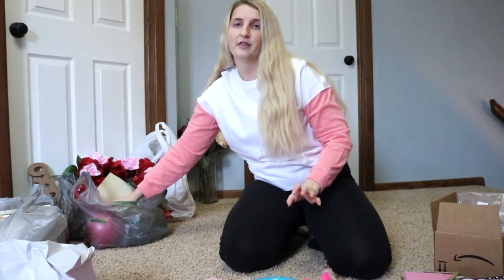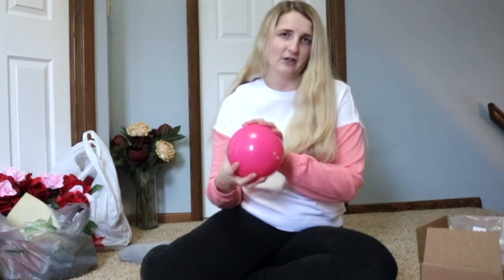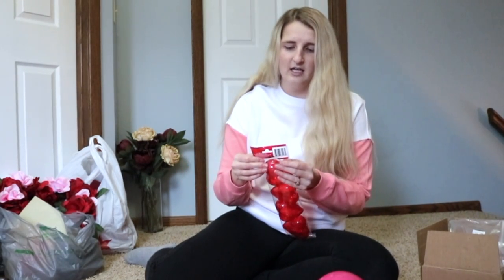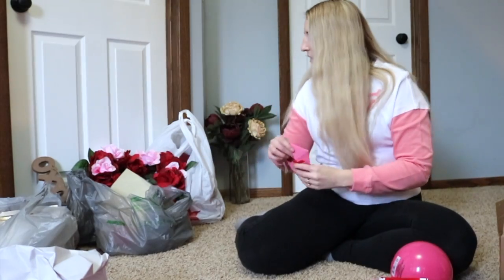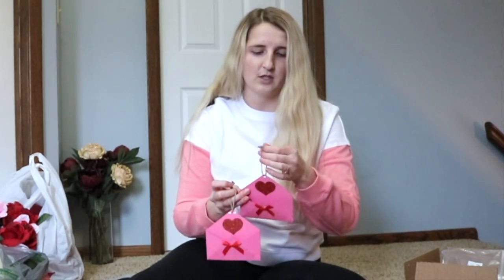Moving on to Dollar Tree. I just got one balloon — I know it probably won't last very long before it pops, but it was only a dollar. I got these little heart-shaped containers that I thought I'd use as regular decoration. And then I saw these really cute little letter envelopes — I'm not sure exactly what I want to do with them yet, but I'll probably just use them as decorations on the mantle.